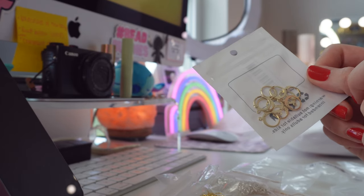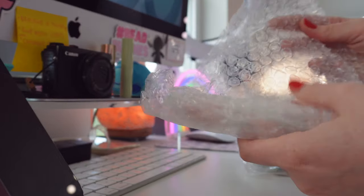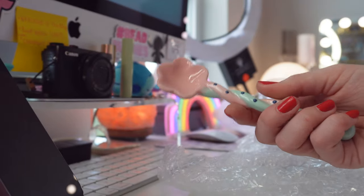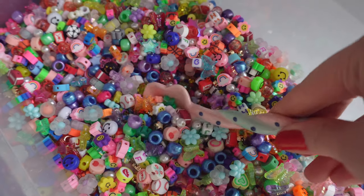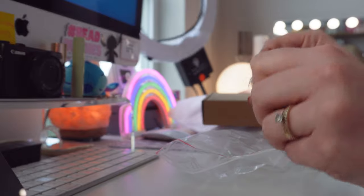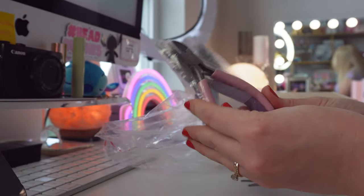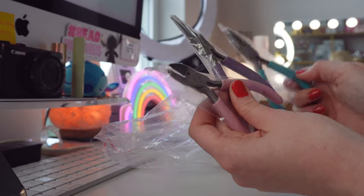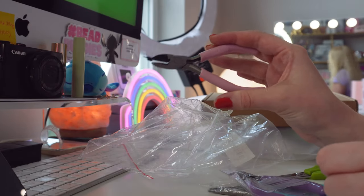If you watched my recent bead confetti video, I found this super cute little glass spoon in blue and pink to scoop out bead confetti — isn't this so precious? I'm going to use it as a little scoop. I also ordered some jewelry pliers — so helpful for making necklaces and earrings. There are three different ones: one that cuts wire, flat nose pliers, and one for earring making. I'm going to have to learn a bit more about how to use them.